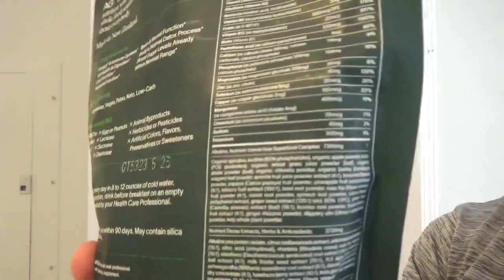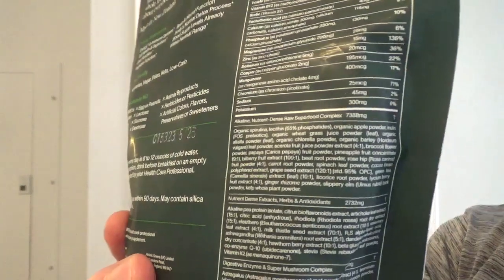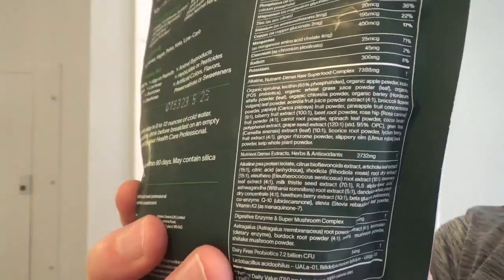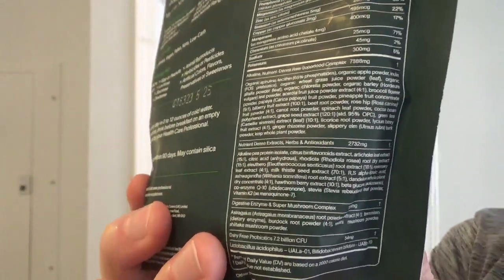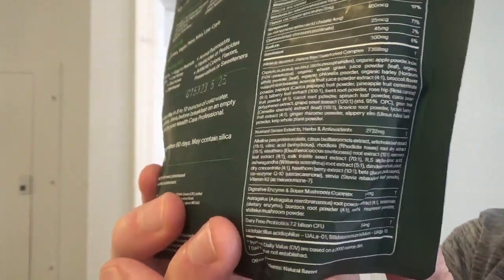I'm going to start off by showing you guys the supplement facts panels, as I always do. So with AG1 here, as you can see, they provide about 10,000 milligrams worth of superfoods per serving. They also provide a probiotic blend that is 7.2 billion CFU worth of probiotics, and they provide a digestive enzyme blend that has 154 milligrams worth of digestive enzymes. So pretty impressive formula there.